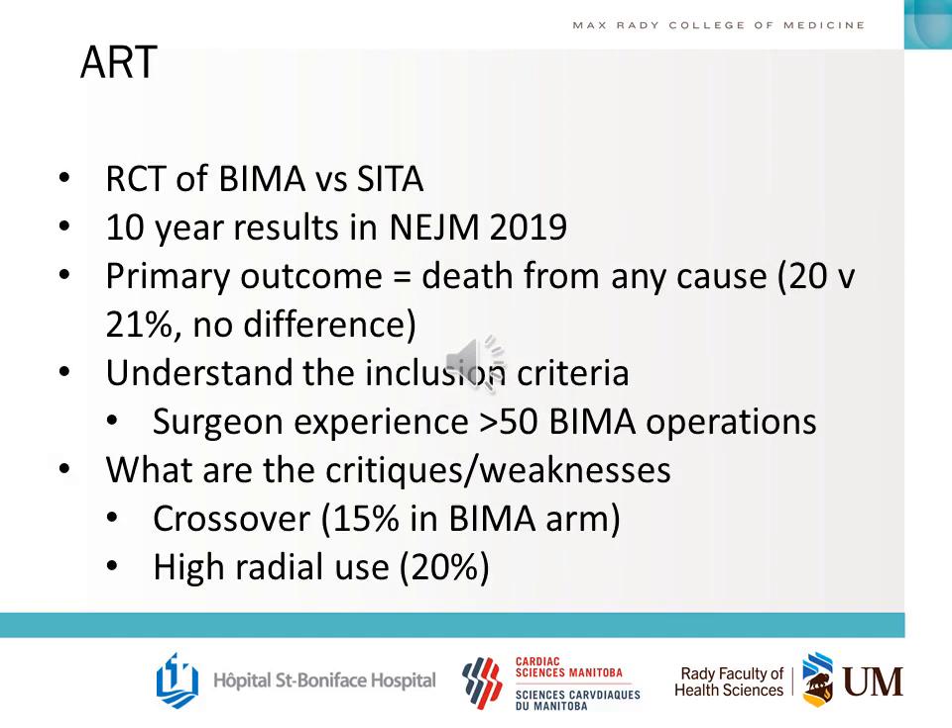A big trial published in the New England Journal in 2019 was the 10-year results of the ARTS trial — a randomized controlled trial of BIMA versus single internal thoracic artery. The primary outcome was not different in either group. You should understand the inclusion criteria — surgeons had to have done at least 50 BIMA operations — and the main critiques: high radial use especially in the CITA arm, and high crossover from both arms, particularly BIMA to CITA.